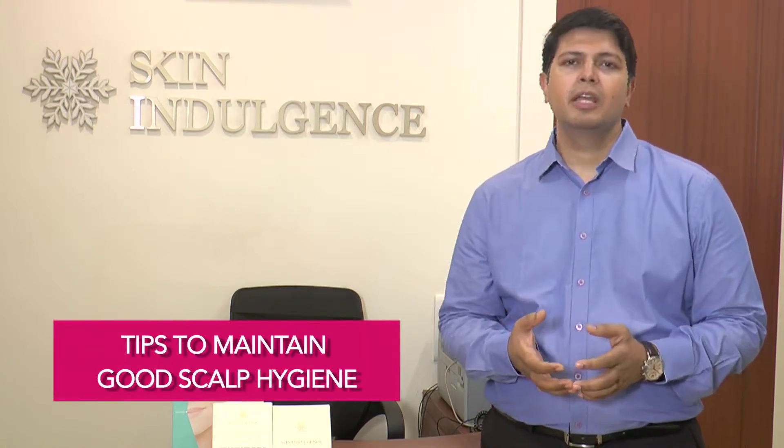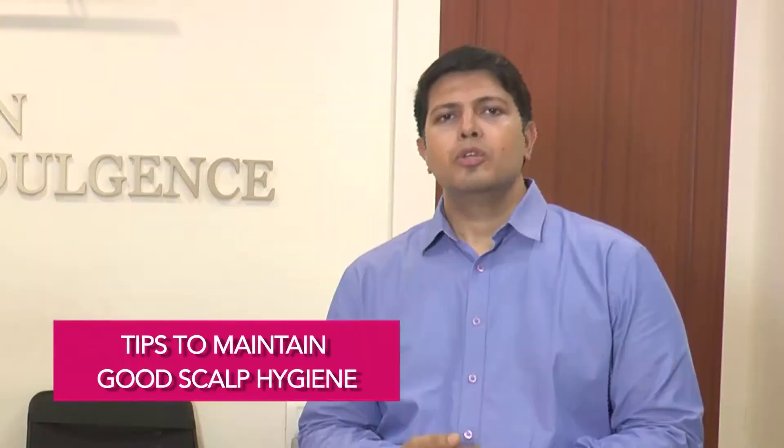Today we are going to talk about scalp hygiene. In a hot and humid country like ours, it is very important to maintain good scalp hygiene. An easy way to do it is to wash your hair at least twice a week. Using a mild shampoo with a pH of 5.5 helps to achieve exactly that.